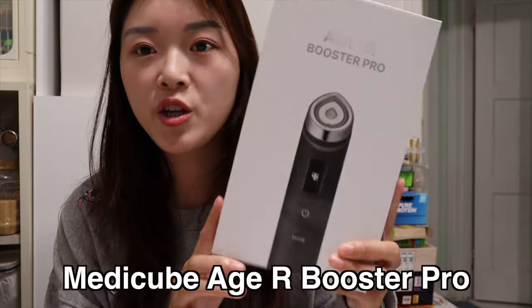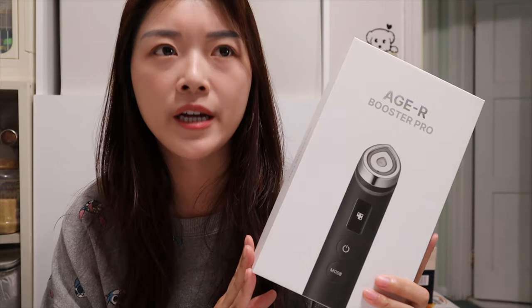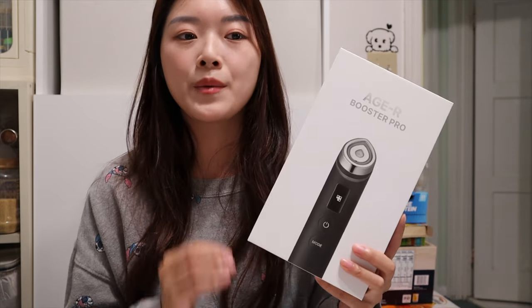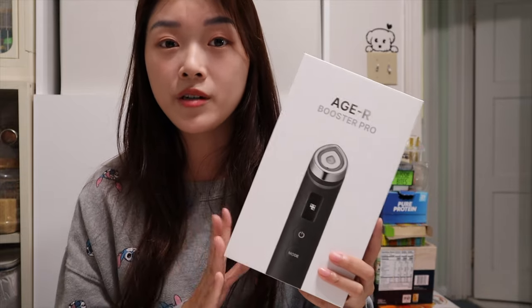So this device I'm going to show you today is the MediCube HR Booster Pro, which is actually pretty viral on TikTok and YouTube. I finally decided to invest in this to see whether it works or if it's worth your money, because it's actually quite expensive.